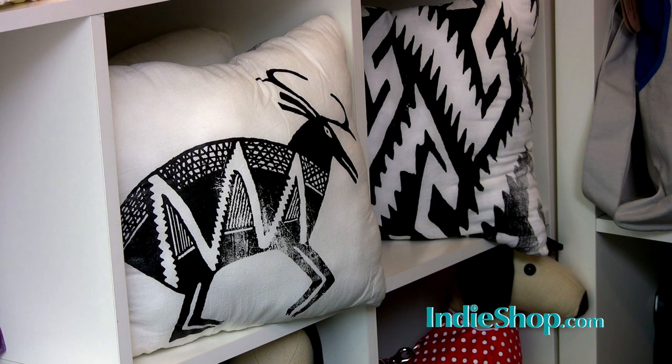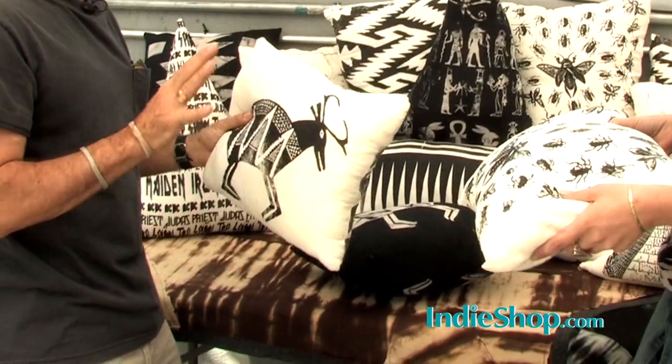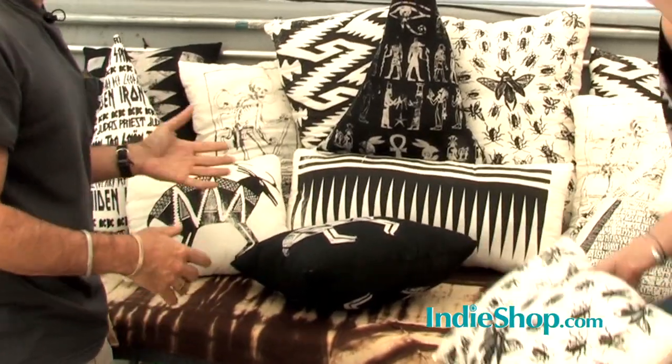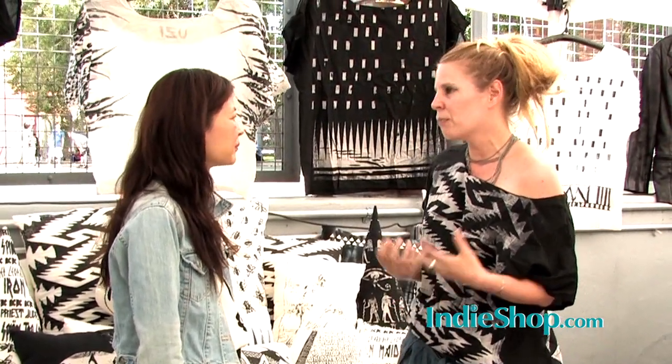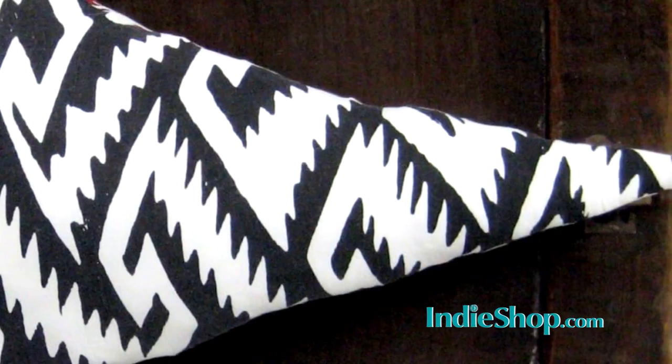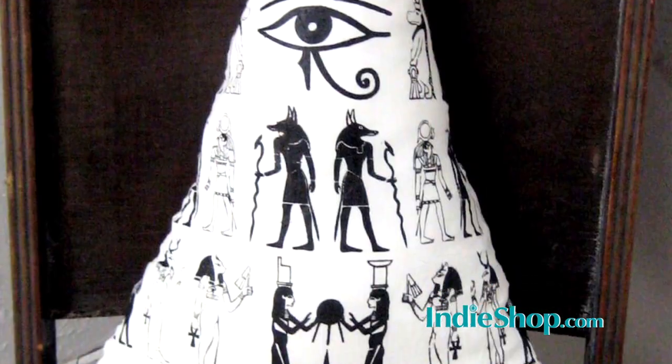Why is it really important to support indie designers and to look for special items that aren't mass-produced? Because you're supporting a person who's really trying to be creative, who's not having something mass-produced in China, who's trying to do something from their soul. I sew all these things myself, I stuff them myself. I think it's really amazing when people get to know the stories behind all of these pillows.